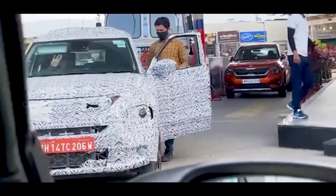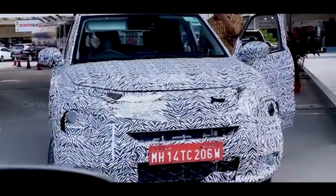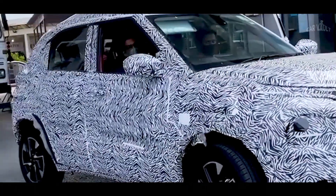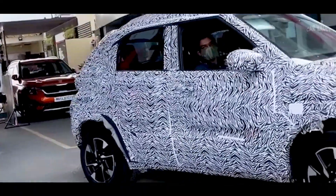We do expect the Tata HBX — which could go by the name Hornbill — to debut following the launch of the Gravitas 7-seater SUV in the early parts of 2021. The recent set of spy shots showed more production-ready design details.